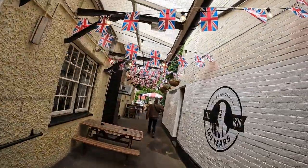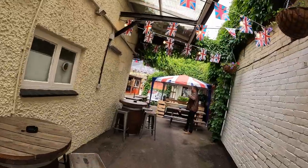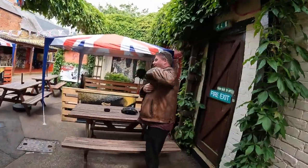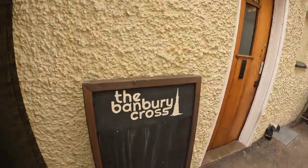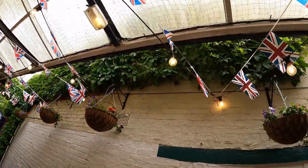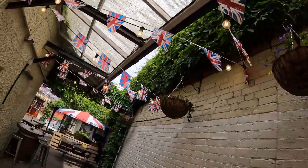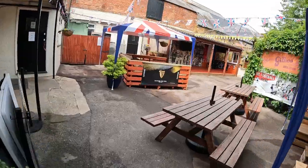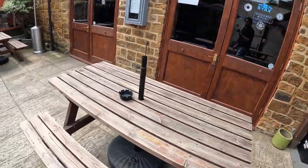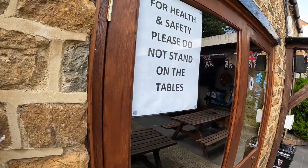So let's celebrate the Platinum Queen's Jubilee in our style. Nice pub they have here, isn't it, Simon? Come on, say something, don't be shy. The pub's name is the Banbury Cross — really nice, it's a really good place for drinking a beer, you know, celebrating the Queen's Platinum Jubilee. And for health and safety, please do not seat on the tables. Makes sense, isn't it?